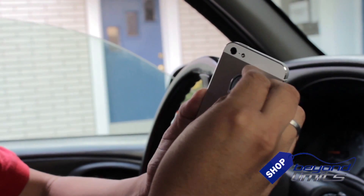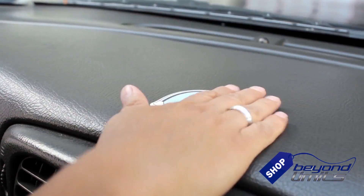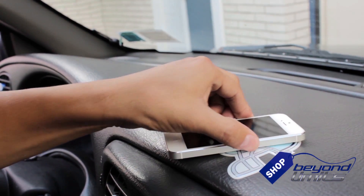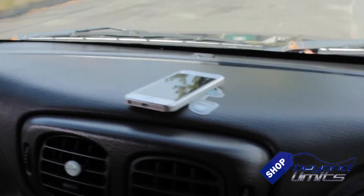Simply place the small helmet on your phone or any electronic device, and the large helmet right on your dashboard. The special coating allows the helmets to cling together like magic, holding your device securely in place. Go over a bump, make a sharp turn, jam on the brakes — the iGripper holds everything safe and secure right where you put it.